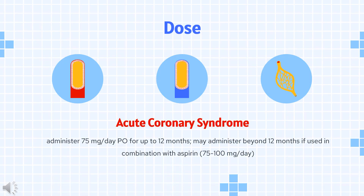Dose — Acute Coronary Syndrome (unstable angina, non-ST-segment elevation MI, and STEMI): 300 mg loading dose. Initiating therapy without a loading dose will delay establishment of antiplatelet effect by several days. Following the loading dose, administer 75 mg PO for up to 12 months. May administer beyond 12 months if used in combination with aspirin 75–100 mg/day. Long-term combination therapy with aspirin following stent placement is individualized depending on how a patient tolerates long-term dual antiplatelet therapy.